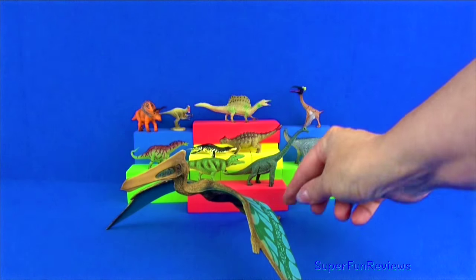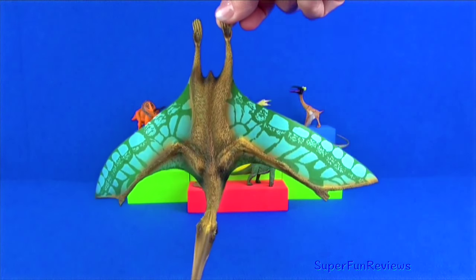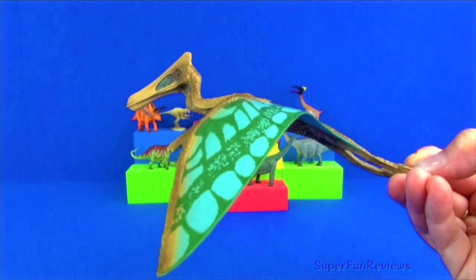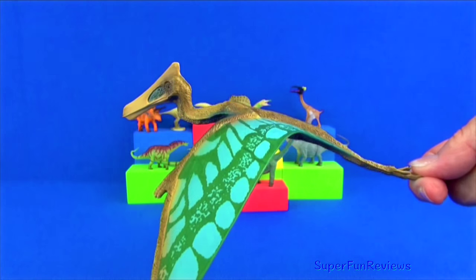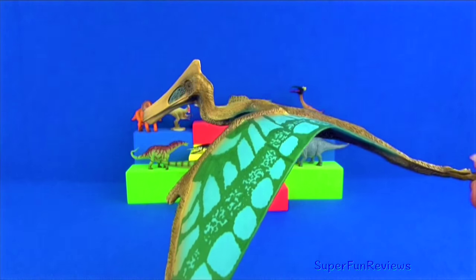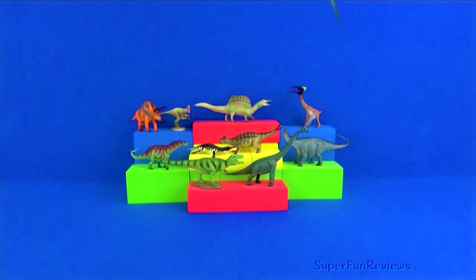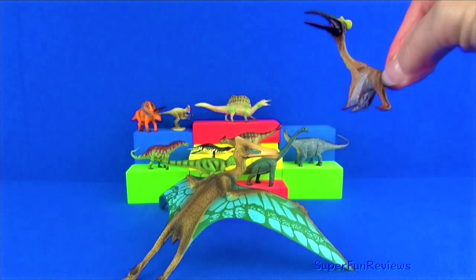Quetzalcoatlus — even though it was very big, it probably only weighed about 300 pounds. It was a pterosaur. Its wingspan was nearly 36 feet wide, making it the largest flying animal ever found. Its wings were covered by a leathery membrane which stretched between its body, the top of its legs and its elongated four fingers, making a wing shape. It could fly long distances. Its neck was 10 feet long and its legs were over 7 feet in length, as was the long head.